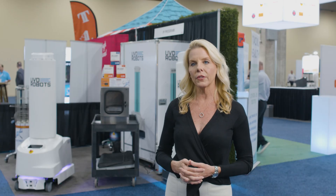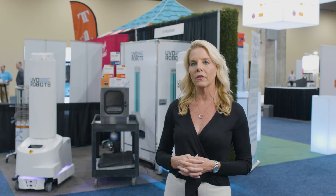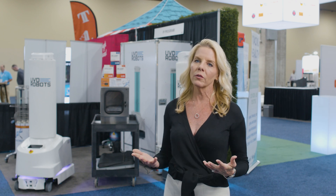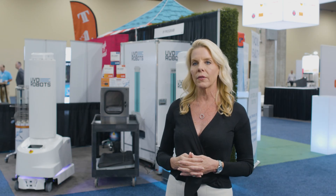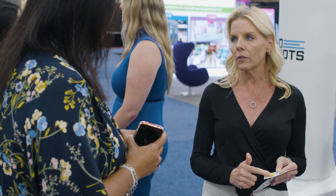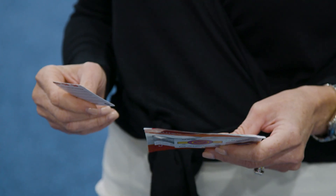With Inteligo Technologies' UVC dosimeters, they're so easy to use and they really build confidence and support the UVC disinfection process. So customers, guests, and travelers — when they know that UVC disinfection is in use, that it's being validated, and they know it works — you can't see UVC working, but having that visual card to check after the disinfection process gives anyone the confidence that it was done correctly and done right.